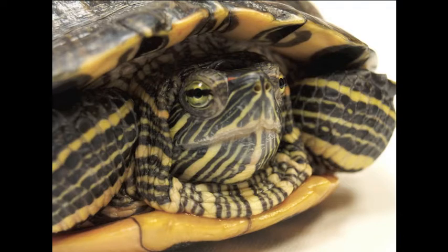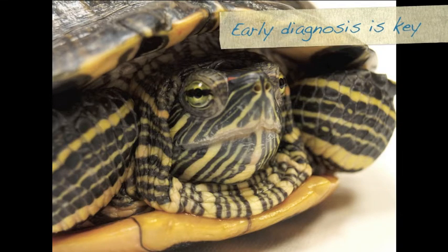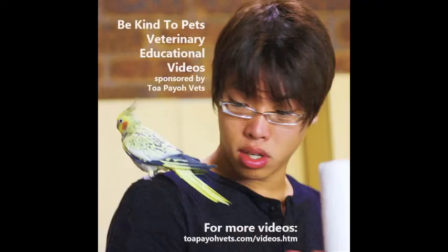What conclusion may we draw from these cases? Most importantly, early diagnosis is key. Especially in these cases where the terrapins were not eating, they weakened quickly without treatment. For more educational videos like this, visit topiovets.com/videos.htm. Thank you for watching.